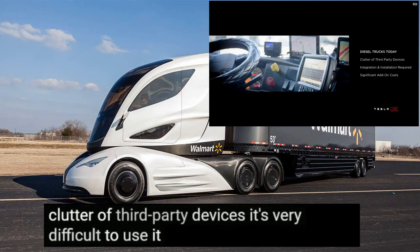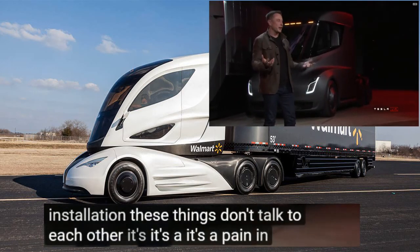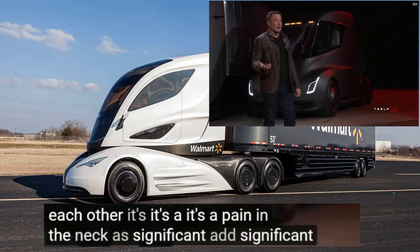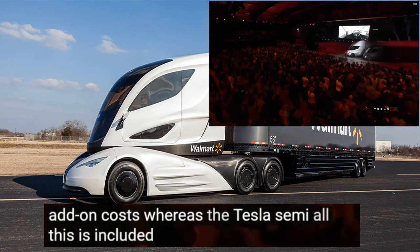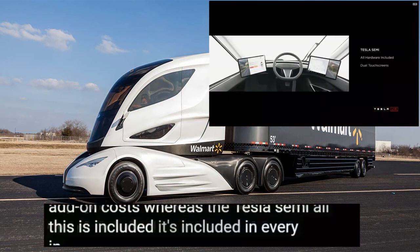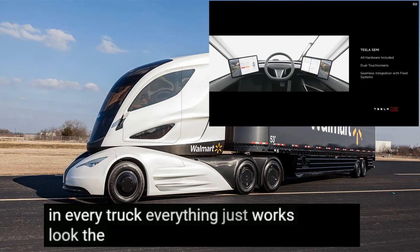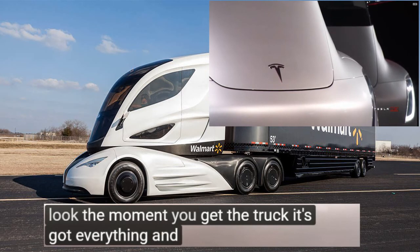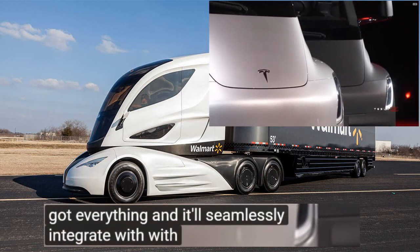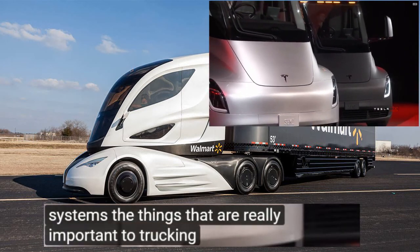A diesel truck interior requires integration and insulation — these things don't talk to each other. It's a pain in the neck with significant add-on costs. Whereas the Tesla Semi, all of this is included in every truck. Everything just works. The moment you get the truck, it's got everything, and it seamlessly integrates with all the fleet systems that are really important to the trucking industry.